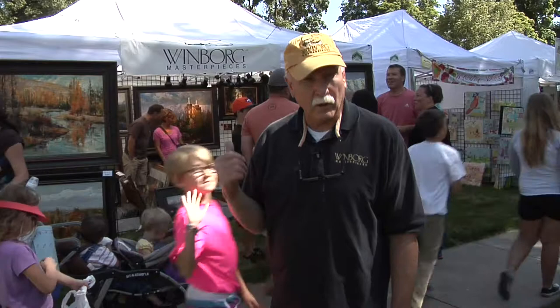Hi, I'm Larry Windborg. Today we're at an outdoor art event and I'd like to show you some of my work.